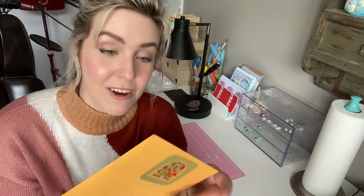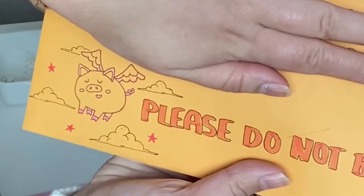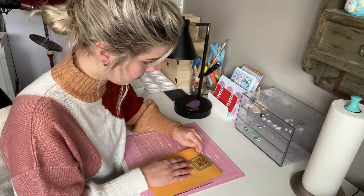That was really nice of her. So I'm going to open my mail. Look at that. Look how cute that is. So much work, girl. I don't want to rip it.